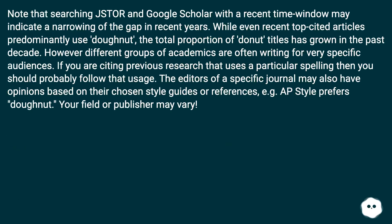Searching JSTOR and Google Scholar with a recent time window may indicate a narrowing of the gap in recent years. While even recent top-cited articles predominantly use doughnut, the total proportion of donut titles has grown in the past decade. However, different groups of academics are often writing for very specific audiences. If you are citing previous research that uses a particular spelling, you should probably follow that usage. The editors of a specific journal may also have opinions based on their chosen style guides — for example, AP style prefers doughnut. Your field or publisher may vary.